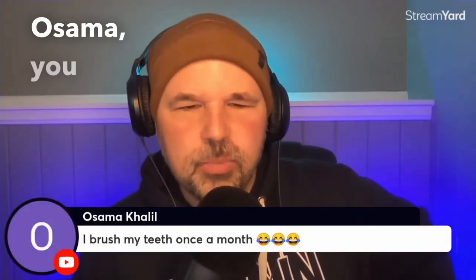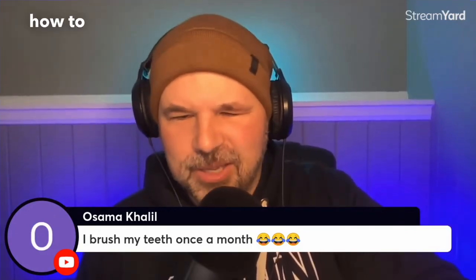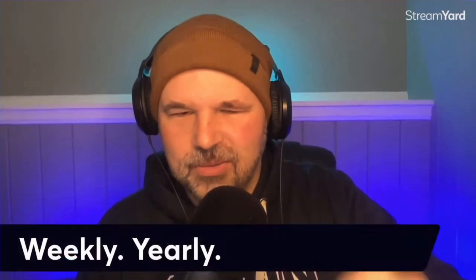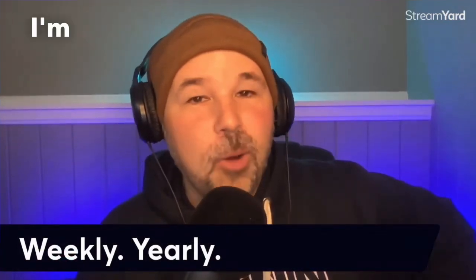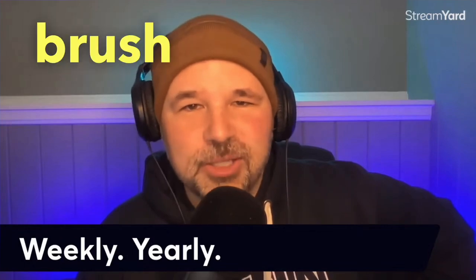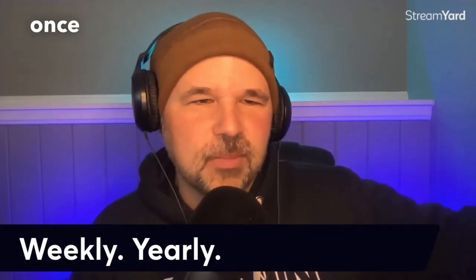Osama says he brushes his teeth once a month. We are going to talk about how to express that. I'm hoping that you don't brush your teeth monthly — that's a way you can say that you brush your teeth once a month.